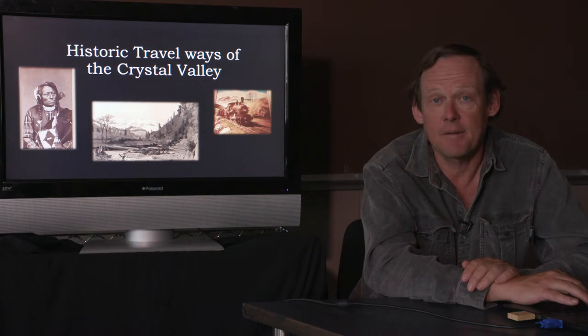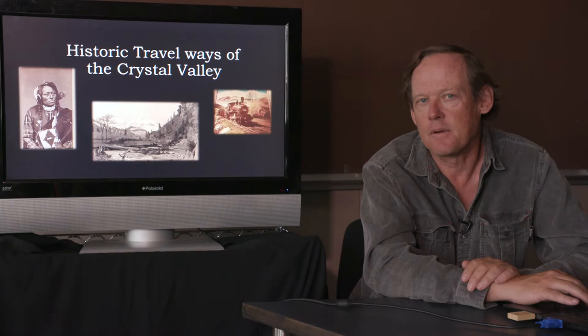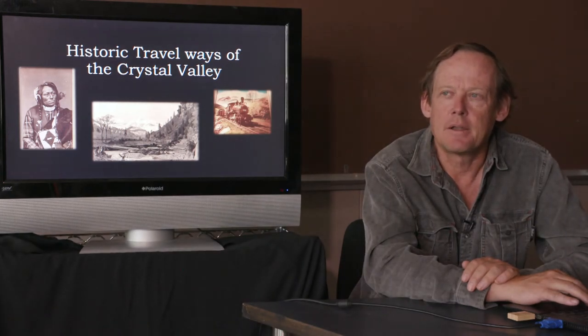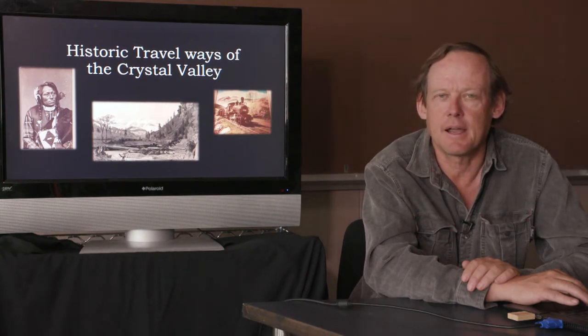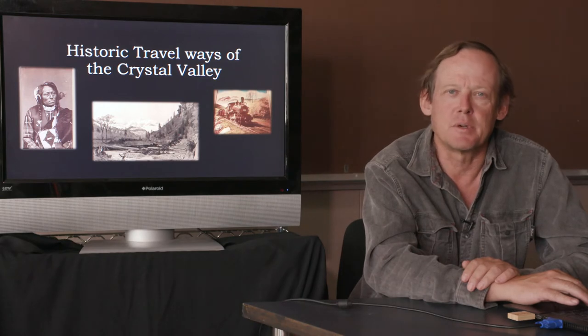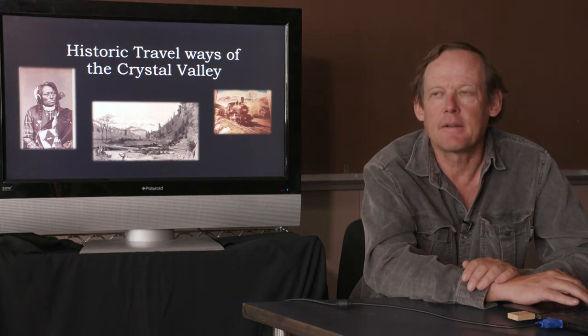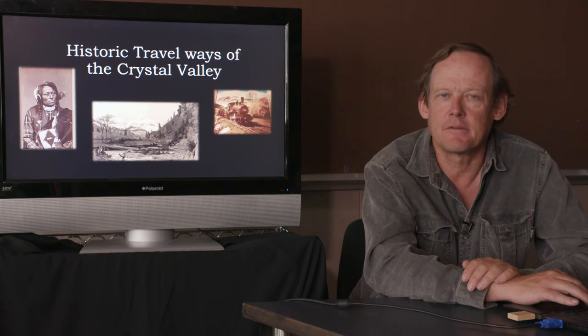It's the first time that we've looked at a corridor in this way. The reason for the interest is that last year the governor put our trail from Carbondale to Crested Butte on his list of 16 trails that he's going to try to help to fruition during the remaining time that he's our governor. So we started linking together the historical knowledge we have of how humans have gotten up and down the Crystal River Valley, and it's a really pretty interesting story.